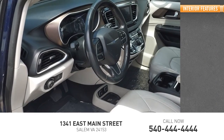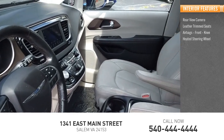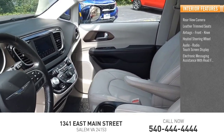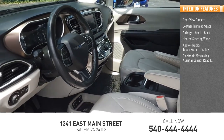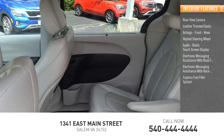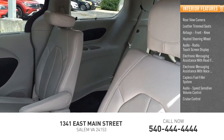Inside you'll find a rear-view camera, leather trim seats, airbags, front knee airbag, heated steering wheel, audio radio, touchscreen display, electronic messaging assistance with read function and voice recognition, capless fuel filler system, speed sensitive volume control, and cruise control.